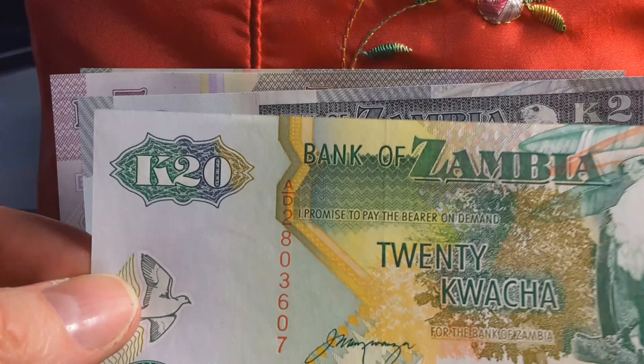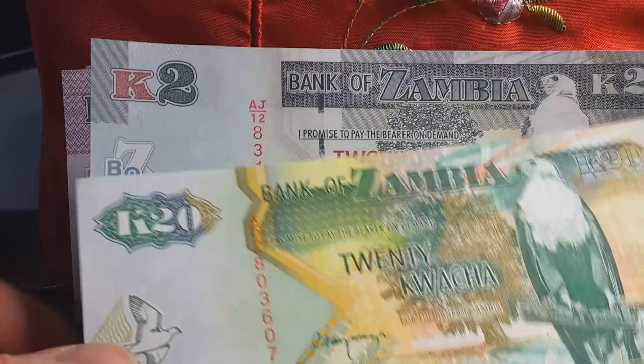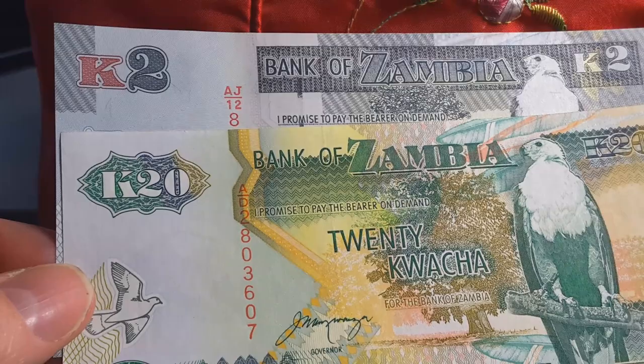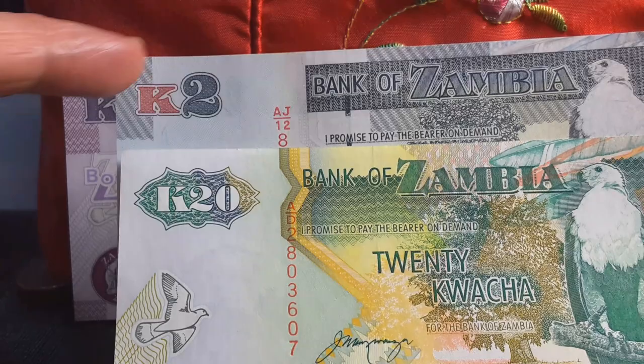When you go to Zambia, the old series comes from 20 to 50,000 kwacha, while the new series comes from 2 to 100. So the 20, 50, and 100 do come in both series. How you differentiate between the new and old series is that the denomination on the new series is surrounded by like a badge, whereas this one doesn't have anything in the background.